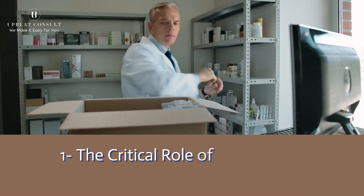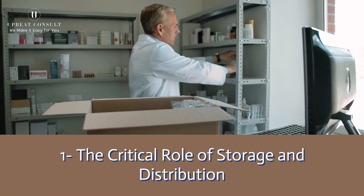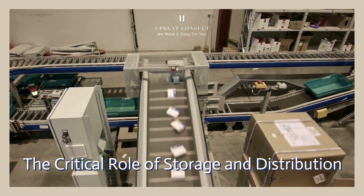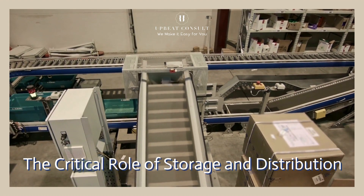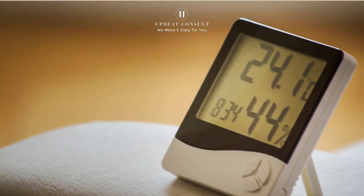The Critical Role of Storage and Distribution. Have you ever wondered how medications stay safe and effective from the manufacturing plant to your medicine cabinet? It's all thanks to the meticulous processes of good storage and distribution practices.